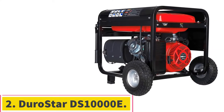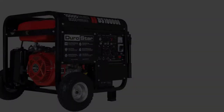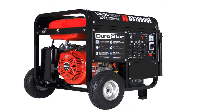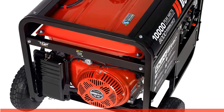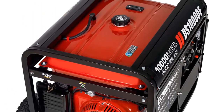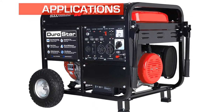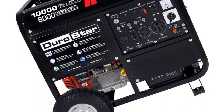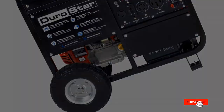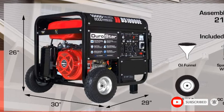Number 2: the Durostar DS10000E. If you're looking for a capable generator that's also affordable, consider the Durostar DS10000E. It isn't fancy, but it provides enough grunt to get you through any power outage. The DS10000E can run 8,000 watts with its air-cooled 420 cc OHV engine. At 50% capacity it runs for 10 hours, allowing you to go all night without refueling its 8.3 gallon gas tank. It does, however, only have two 120V three-prong outlets, which limits the number of appliances that can be powered while using it.